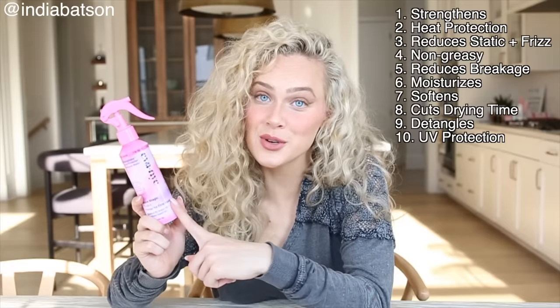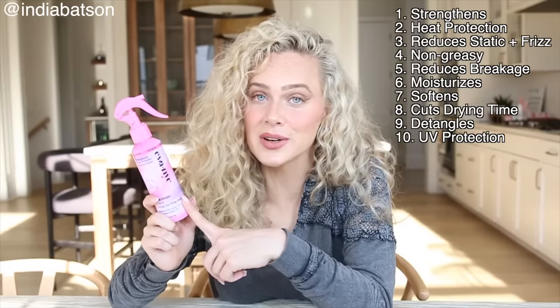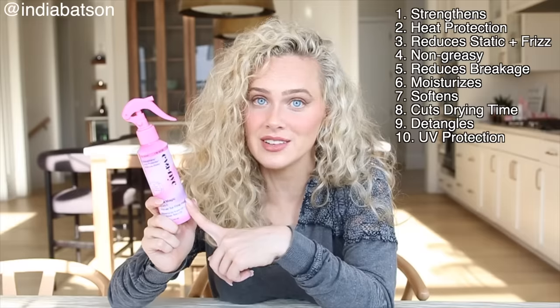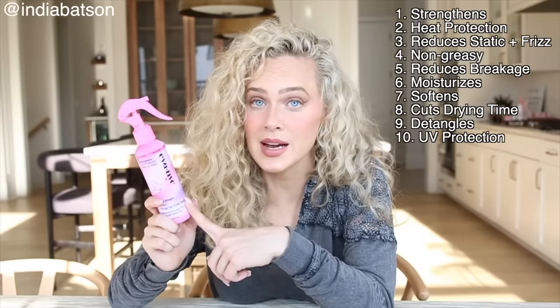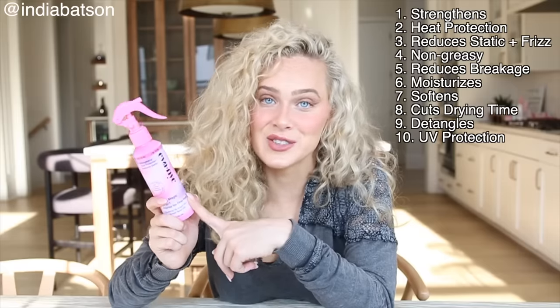When it comes to using 10 products for your hair routine, it's time-consuming and expensive. I am lazy when it comes to my hair routine — the simpler, the quicker, the better, but I still want to get good results. This product softens, moisturizes, has UV protection, reduces breakage, is not greasy and won't weigh your hair down, detangles, cuts drying time, provides 24-hour frizz protection, heat protection, and strengthens.